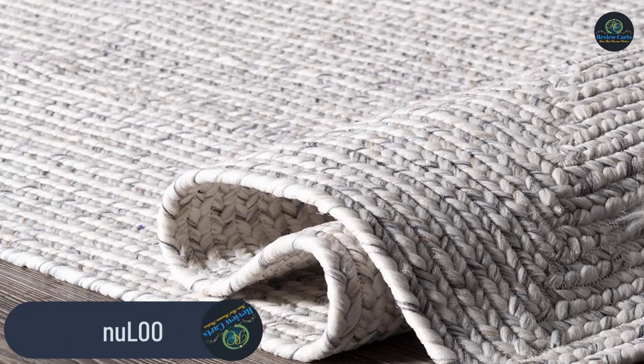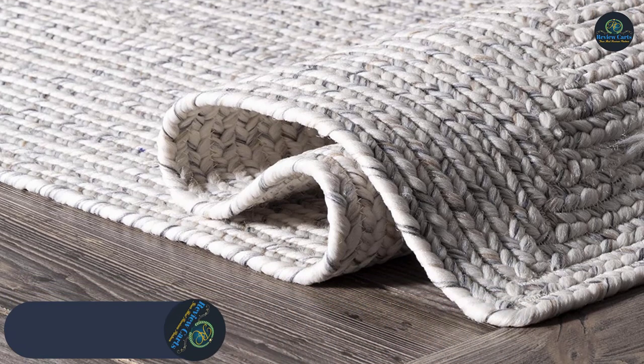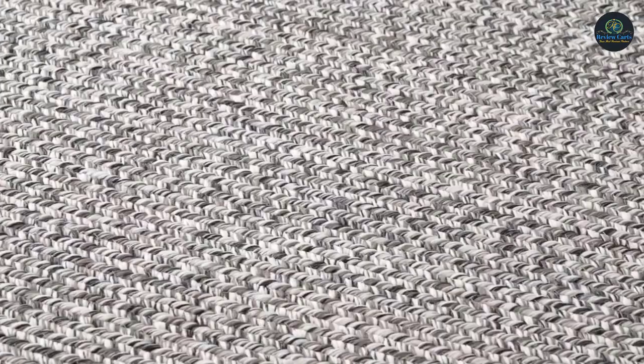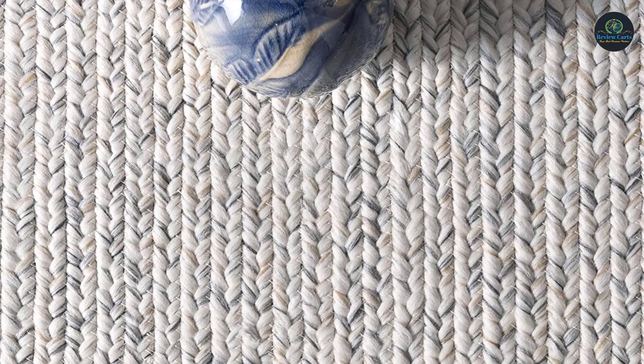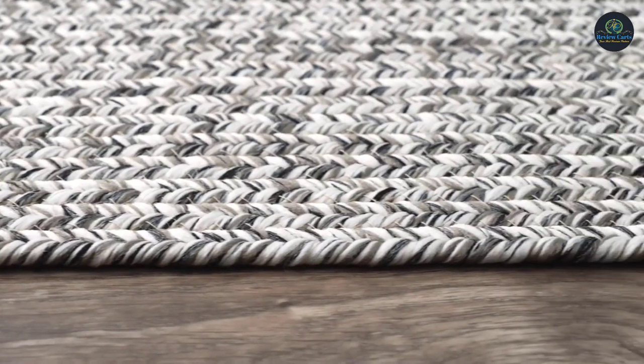Number 2: New Loom Wind Braided Outdoor Rug. Whether you are looking to elevate your patio or your living room, this casual braided indoor-outdoor rug will be the final piece your space has been missing. Made from durable synthetic fibers, this rug is built to last and adds a touch of luxury wherever it is placed, while seamlessly pairing with any decor from coastal to modern.